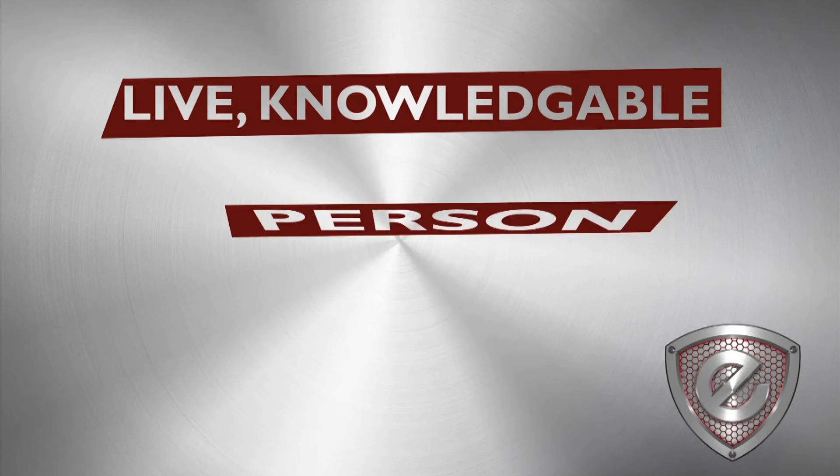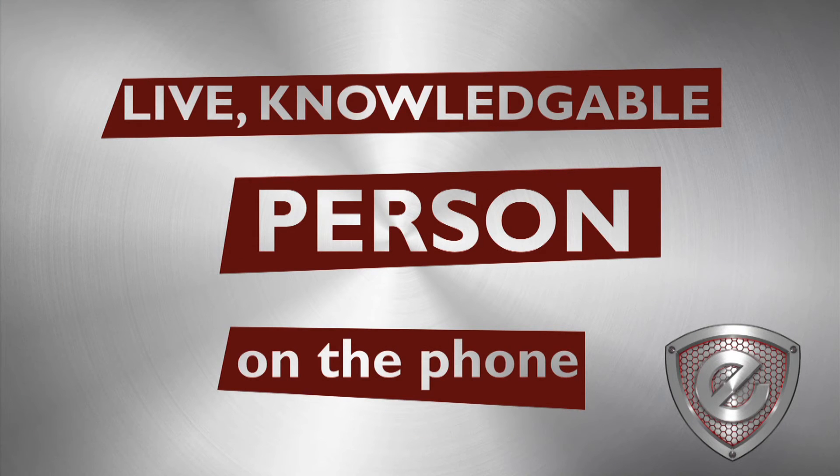We feel that the customer service we get from a company like Elite is second to none, and that's very important because we process a lot of transactions. When our customers and our merchants call our office, they are going to get a live, knowledgeable person from Elite Payment Processing on the phone that knows and understands not only the business but their account.